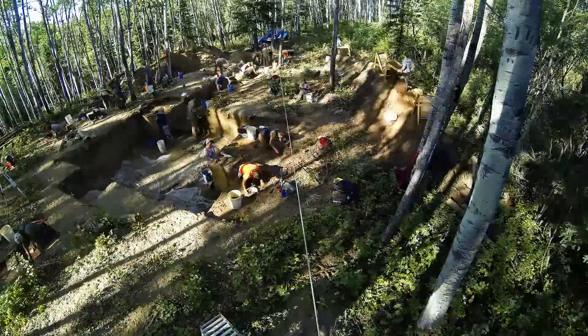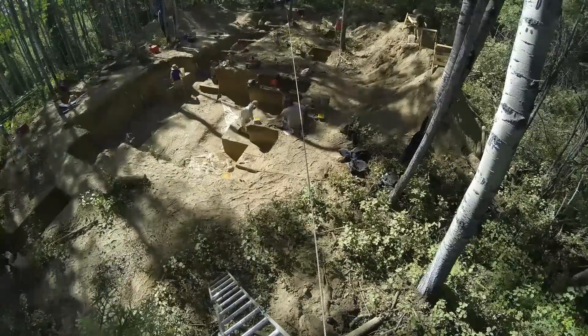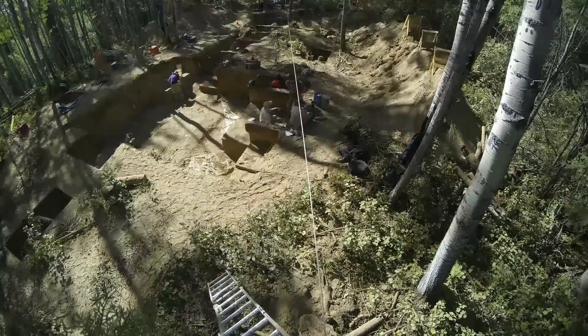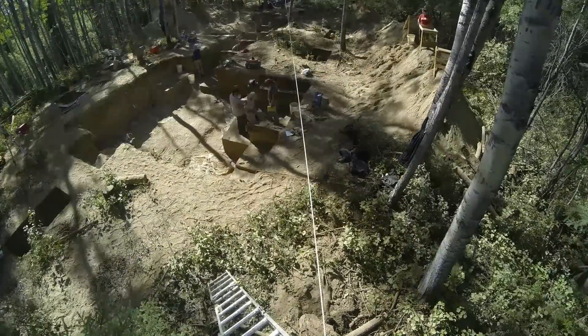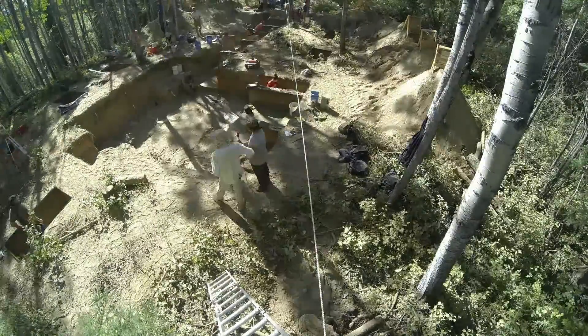We also have an upper burial within the same feature. Certainly we're dealing with the same related peoples at the site, and that upper burial was treated very differently — it was a cremation of a three-year-old with no grave goods.